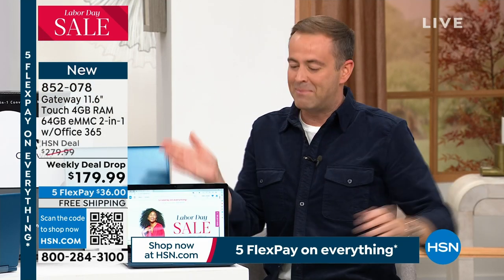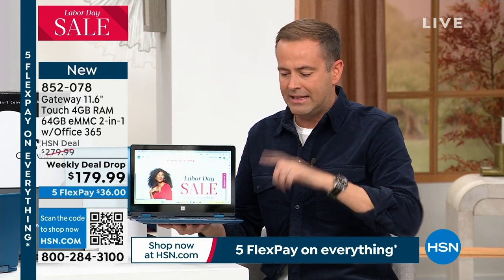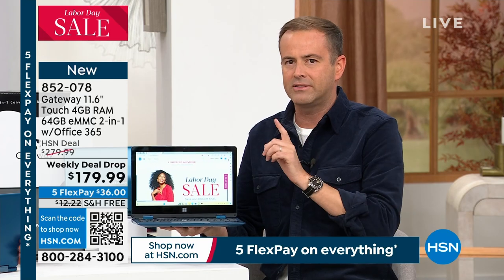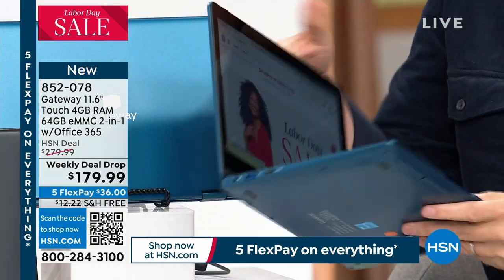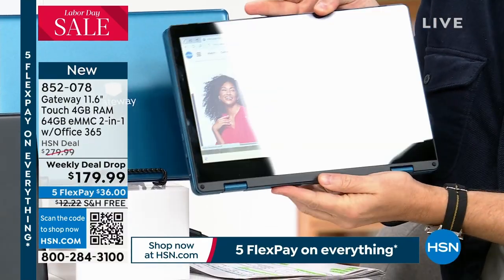It's Gateway — sold millions and millions here on HSN, and we love Gateway. But it's Intel inside. It's Gateway, but it's a laptop. And it's touchscreen. And also it's a tablet. This is a laptop that's also a tablet.